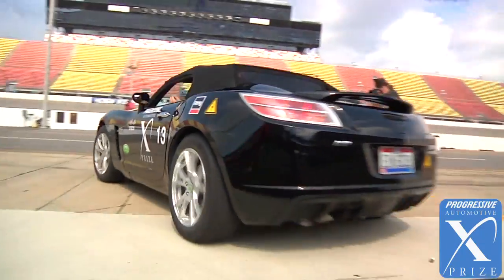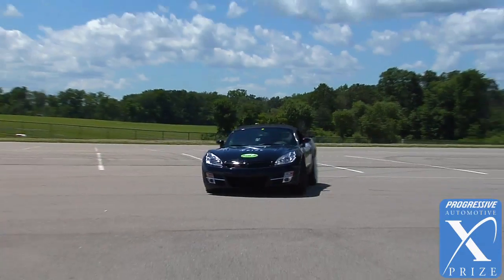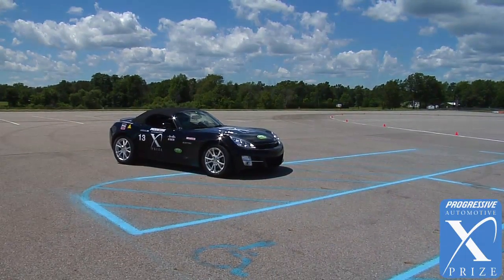It isn't a super lightweight — it's got four wheels, it looks good. It's just what America drives, and it can indeed get 100 miles per gallon.